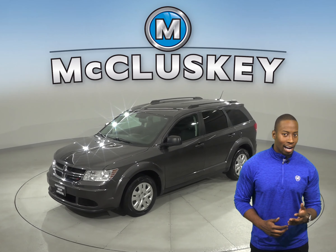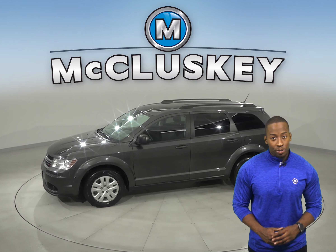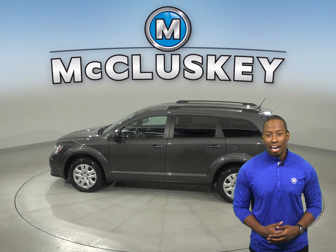Check out this 2017 Dodge Journey. It contains a 2.4-liter i4 engine with a 4-speed automatic transmission. It gets 25 miles per gallon on the highway.